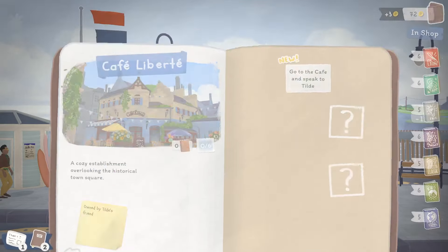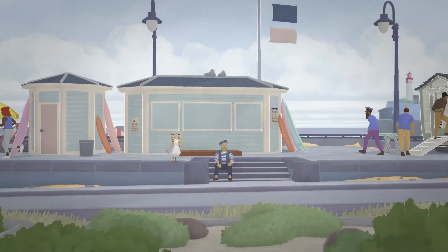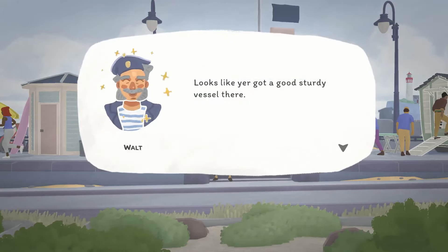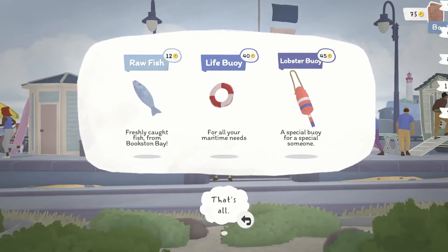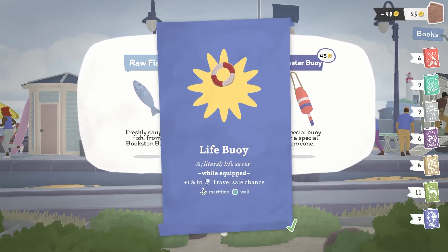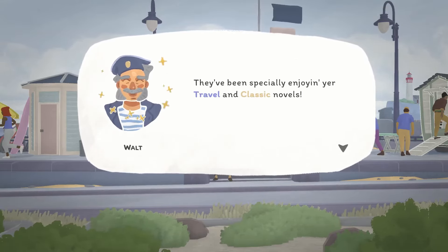I find Walt the sailor: 'Ahoy there kiddo, how's it going? You've got a good sturdy vessel there.' He offers me old items — I already have a buoy but I take a cute wall decoration. He says his friends have been enjoying my travel and classic novels and challenges me: if I can make 20 sales to his buddies, he'll admit defeat. 'I'm looking forward to a little competition, kiddo — good luck!' Meanwhile Fern shows up — no luck selling her a book, I'm afraid.